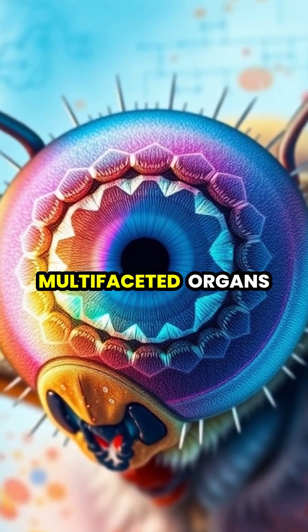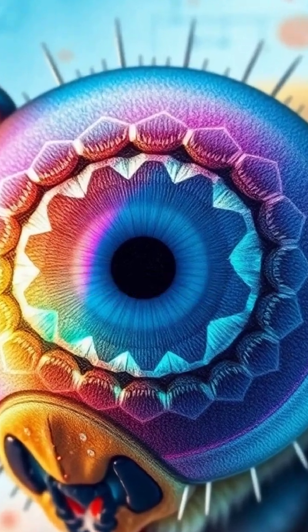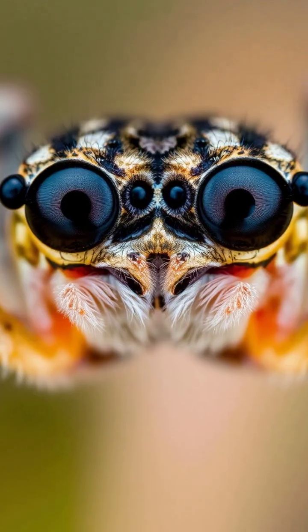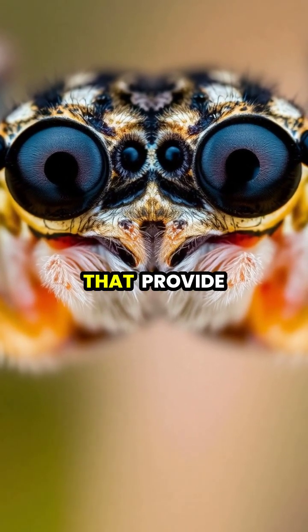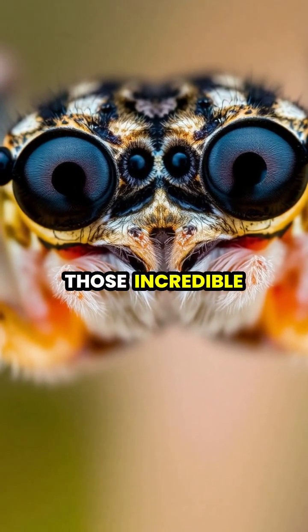These multifaceted organs help them spot predators and prey in a heartbeat. Picture yourself running a race with a thousand spectators — every little twitch counts. Some insects, like the amazing jumping spider, have additional simple eyes that provide specialized vision for depth, essential for those incredible leaps.